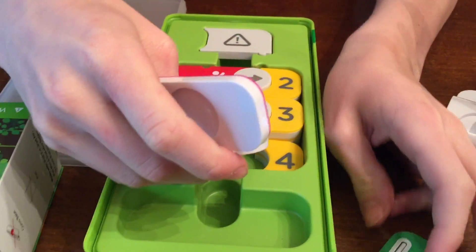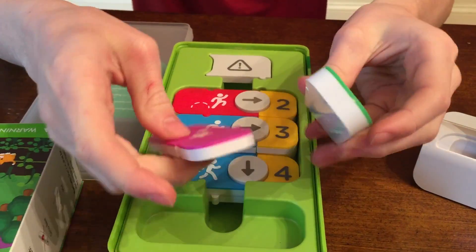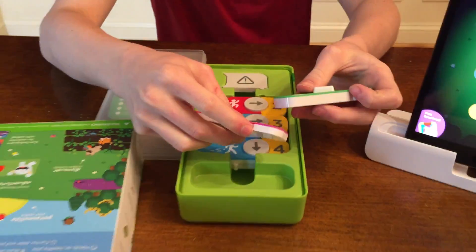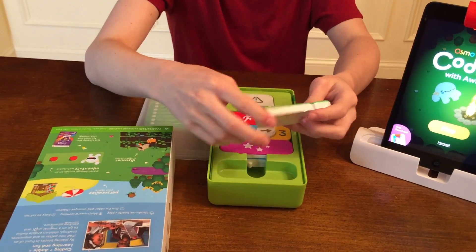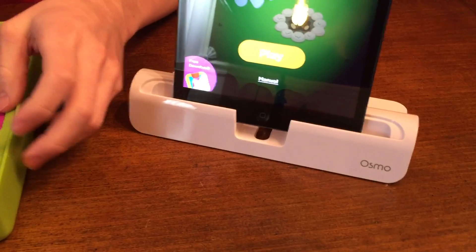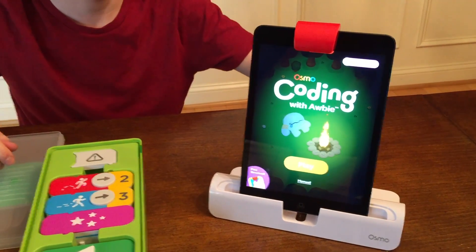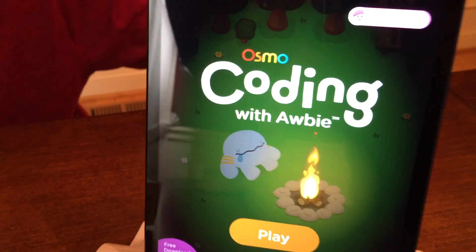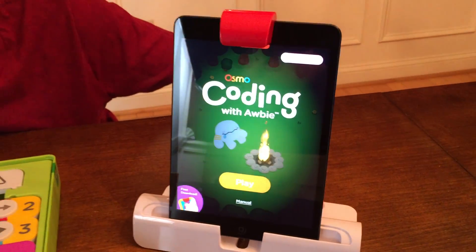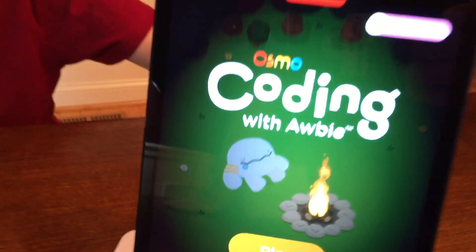We're actually thinking we can combine pieces from the other games into this and make the program run even further. What's not included is the base — that's sold separately in other kits. It's a very springish feeling in the air, which is why Osmo is running a promotion right now. You can find a link below to save some money on Coding with Albi.